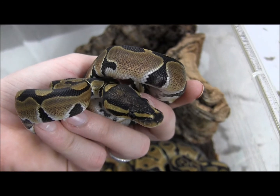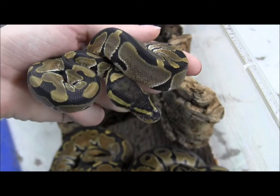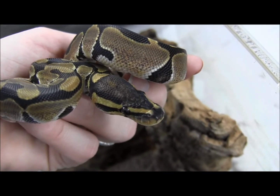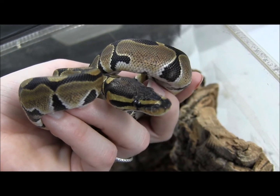Ball pythons in general are extremely well mannered. They're really laid back little snakes, which is what makes them such great pet snakes to have, especially if you're a beginner or just getting started with reptiles. Ball pythons are such laid back, easy to care for snakes that they really do make great beginner pets.